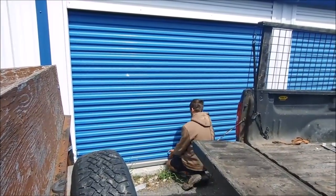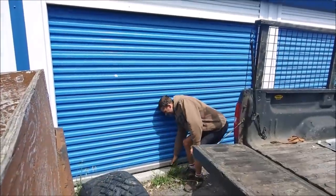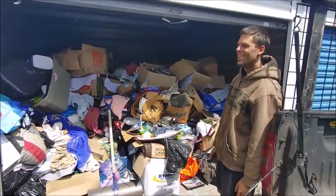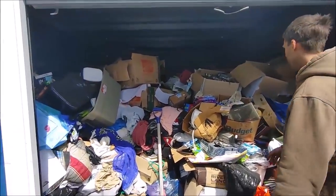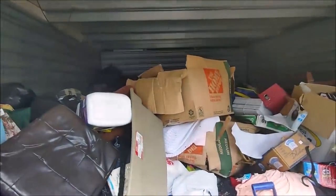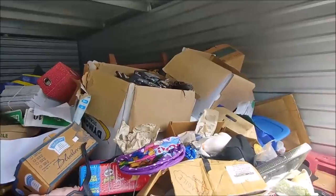These doors sometimes they're tough. There we go! Oh man, it's deep — it's deep. This is a 15 by 20. Oh my god. I'll just kind of show the depth of it.